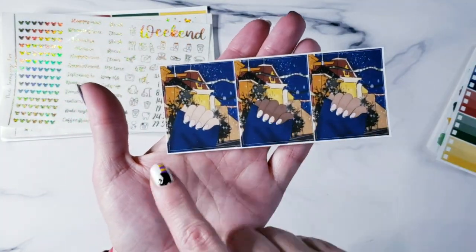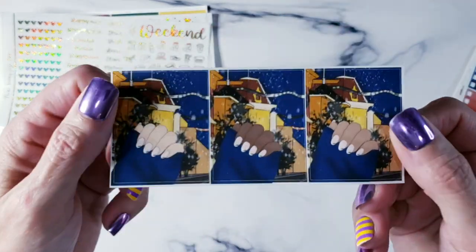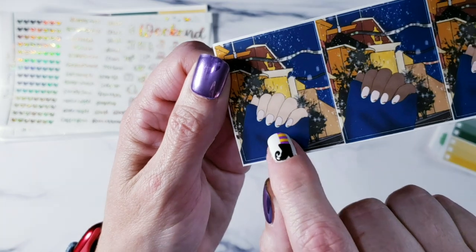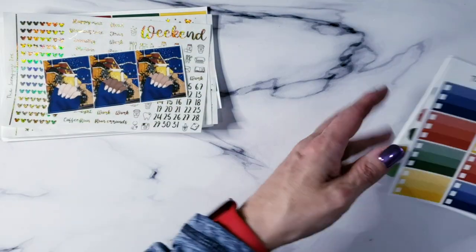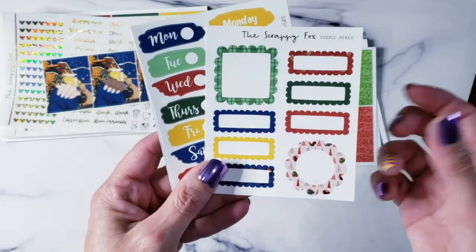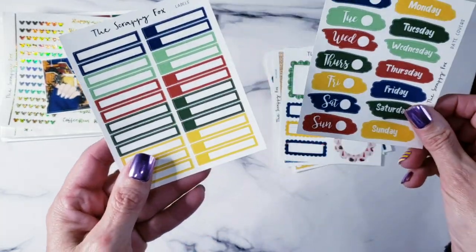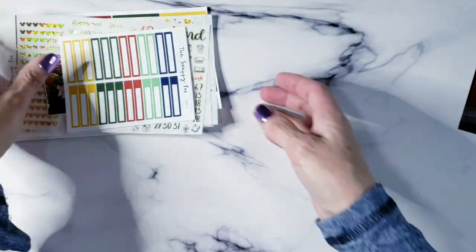Now for the little extra things — there are three different boxes with three different skin tones to choose from. The nails are so cute; they have a little holly leaf on each nail. Then you've got your check boxes, paint swatches, glitter, doodle boxes, date covers, and extra little things — tons and tons of this stuff as always.